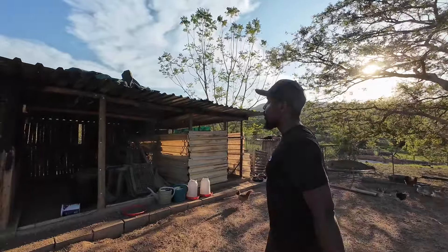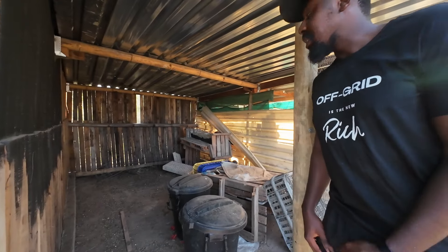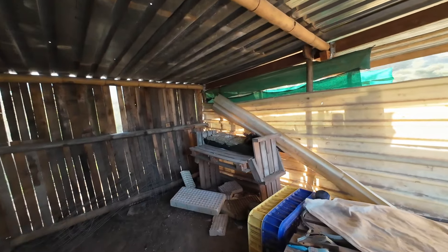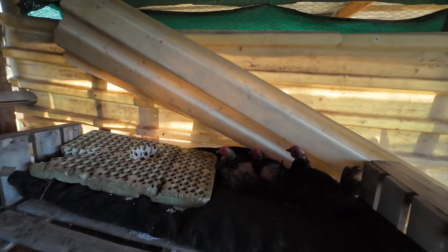This is the chicken coop area where more things have also not happened. We had planned to close off this middle area, clean it up, and introduce a whole new brood of rabbits — which are also not here yet. So that's another project that still needs to happen.